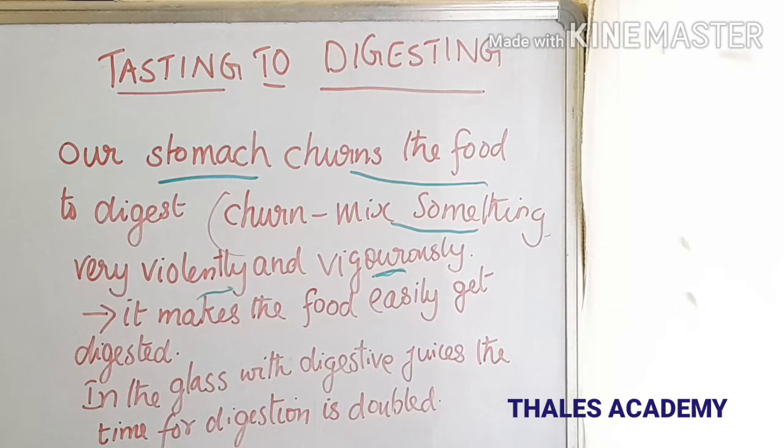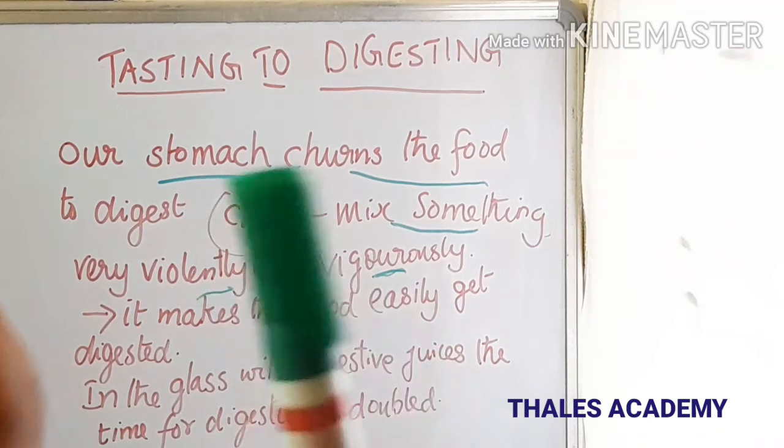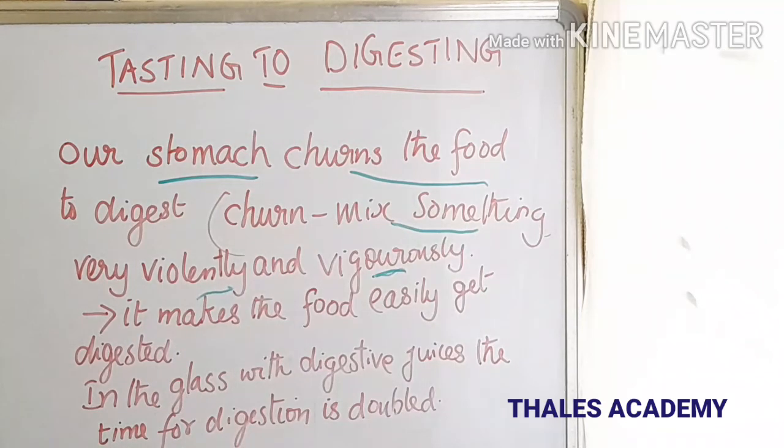Our stomach churns the food to digest it. Churned means to mix something very violently and vigorously. In this manner, our stomach rotates the food in a very violent and vigorous way, which makes the food get easily digested.